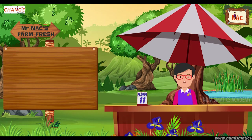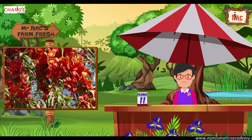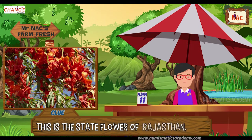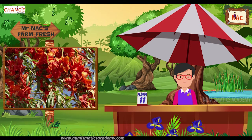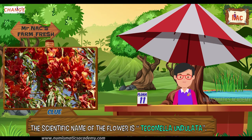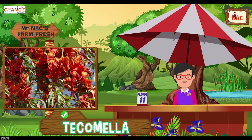Here's the next one. Do you know what this flower is? Let me give you a clue. This is the state flower of Rajasthan, India. Did you find it? If not, here's another clue. The scientific name of the flower is Tecomella undulata. Yes, you are absolutely right, it's Tecomella.